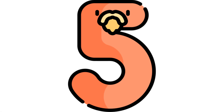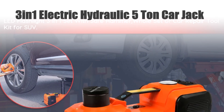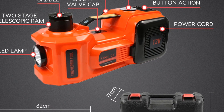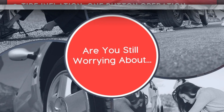Number 5: 3-in-1 electric hydraulic 5-ton car jack. The Lutafix car jack presents a versatile 3-in-1 solution, combining a 5-ton electric hydraulic jack with an inflator pump and LED light. Powered by 12V, this floor jack effortlessly lifts vehicles up to 45 cm, catering to trucks and larger tires.